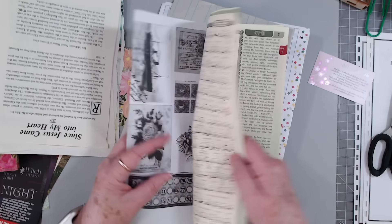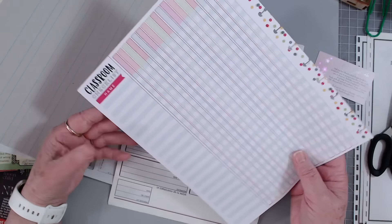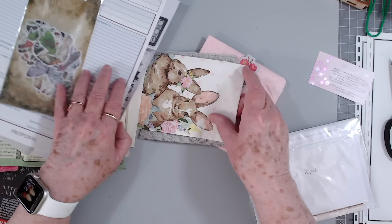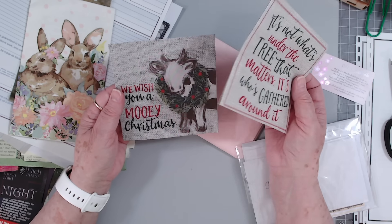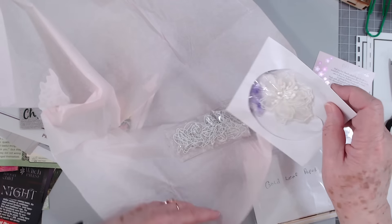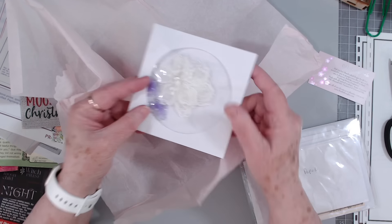I use these book pages for everything — they're very very neat to use. Oh look at these — they're in a different language, wow, that's neat. Cool, some grammar school paper — that's neat, I haven't seen that before, a classroom checklist. And then that's like a proposal sheet. Some butterflies. Another napkin with bunnies — cute. 'It's not what's under the tree that matters, it's who's gathered around it.' We wish you a Mooie Christmas, very cute. Oh my goodness, what are these — little bunny paper clips! Those are cute. And then some flowers in a little CD case, very cute.